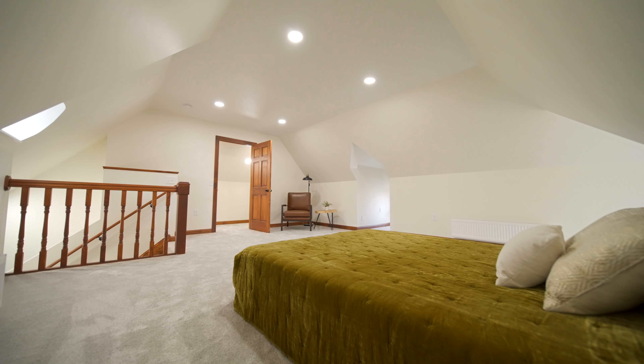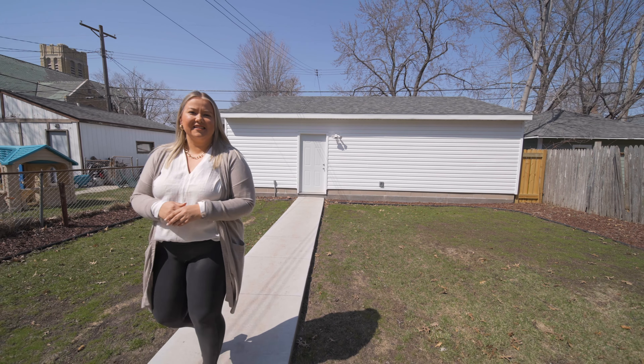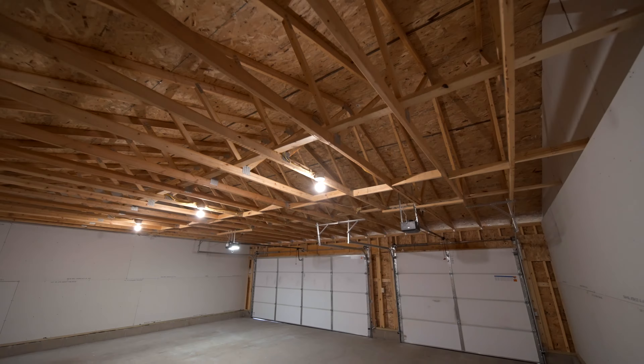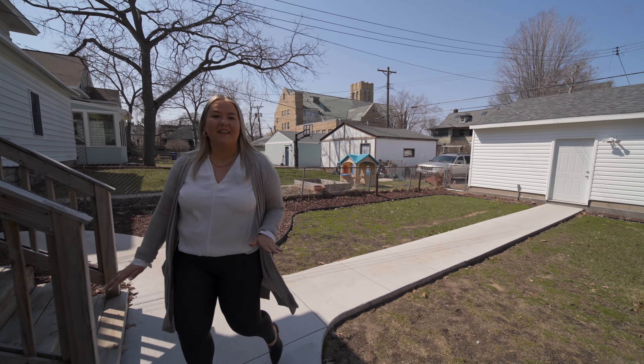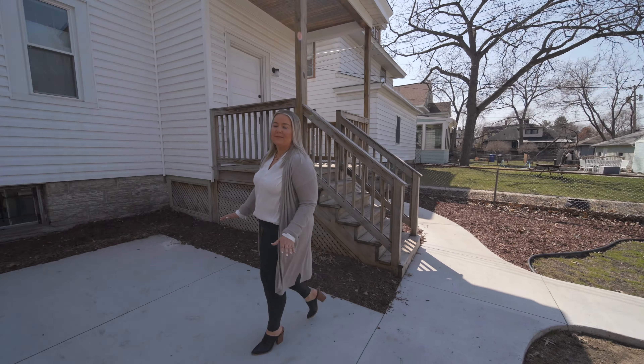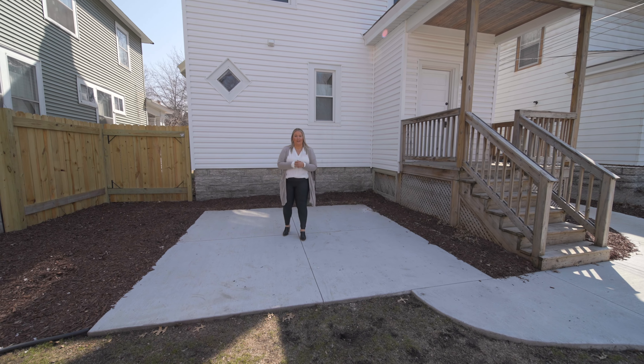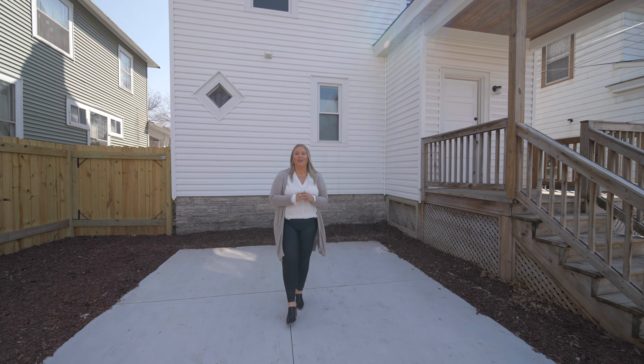As if the inside wasn't enough, this property comes with a brand-new three-car garage, a fully fenced-in yard, and a brand-new cement slab patio. You'll want to close in time to host summer happy hours, so call us today for your own private showing.